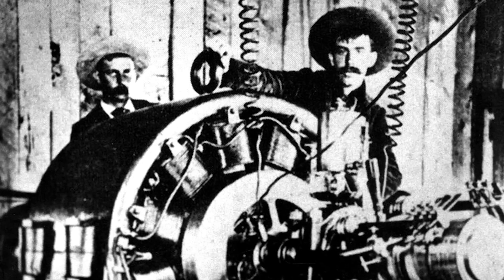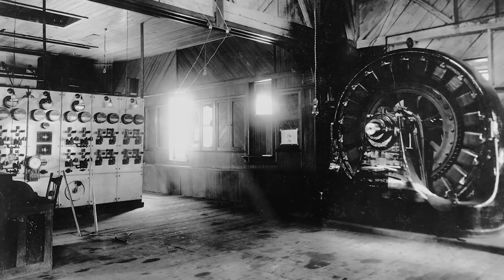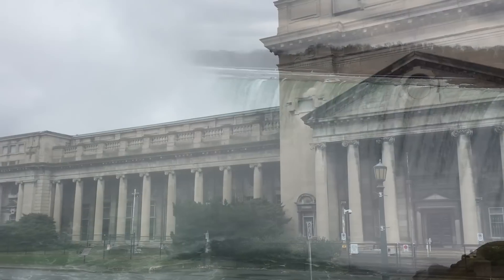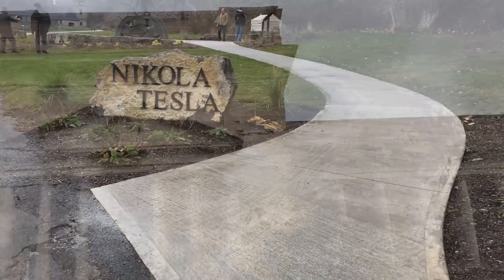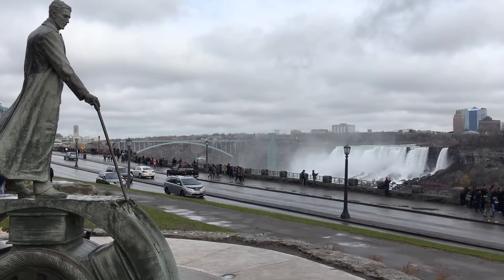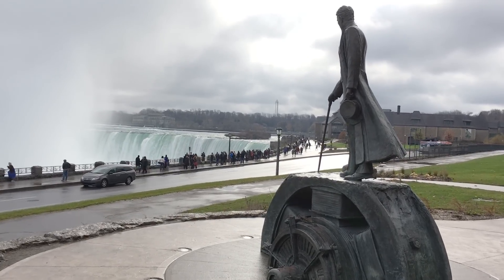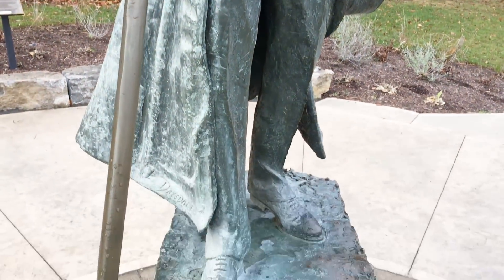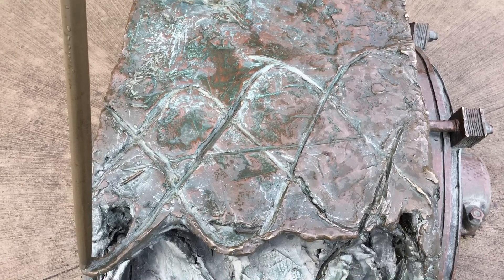Tesla created a multi-phase AC generator system that first proved it could work at the Ames Hydroelectric Power Plant in Colorado. This led to Tesla teaming up with George Westinghouse and creating the first large-scale AC power plant at Niagara Falls, which was a huge deal. There's a really cool statue of Tesla that overlooks the Canadian side of Niagara Falls. My favorite part of the statue tells how he came up with the idea of AC — he said he was walking in a park in Budapest when suddenly the idea of rotating magnetic fields came to him like lightning, so he drew it in the dust.